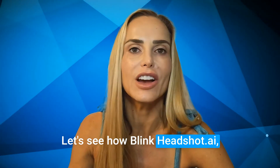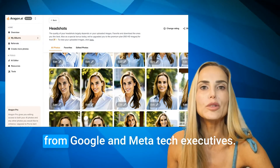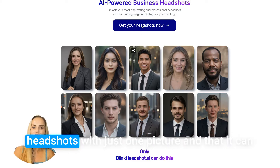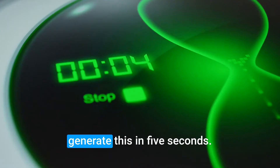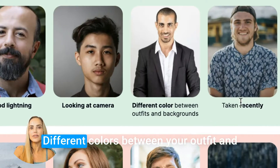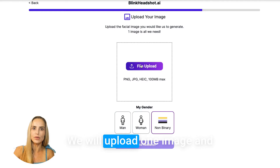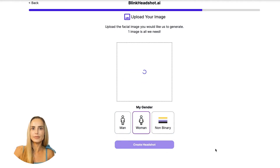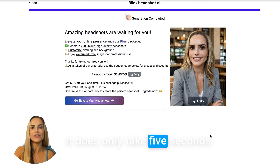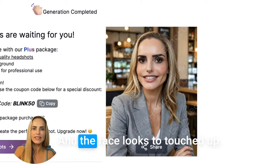Let's see how BlinkHeadshot.ai, another AI tool for creating professional-looking headshots, stacks up to Aragon. This AI tool says you can get professional headshots with just one picture and generate them in five seconds. Let's put that to the test. It's going to give you examples — you need good lighting, you have to be looking at the camera, and there should be different colors between your outfit and the background. We'll upload one image and select that we are a woman. Here's our headshot. This app was accurate in that it does only take five seconds, but the headshot looks a little bit cartoony — it's not my mouth, not even similar at all, and the face looks too touched up.